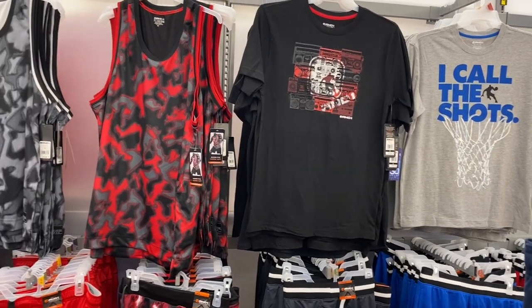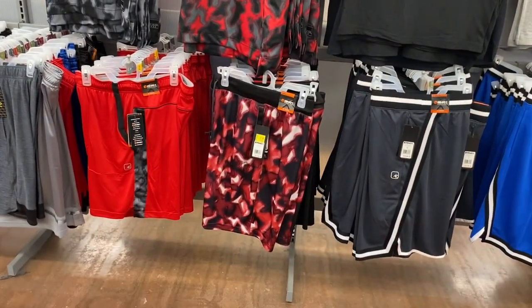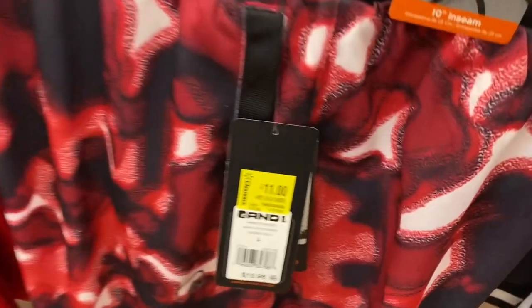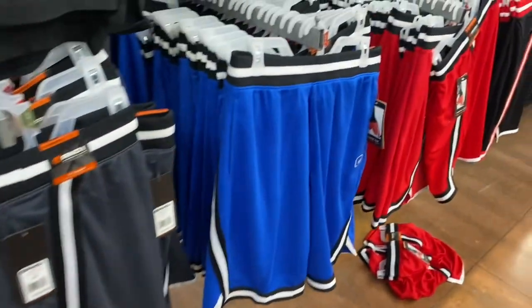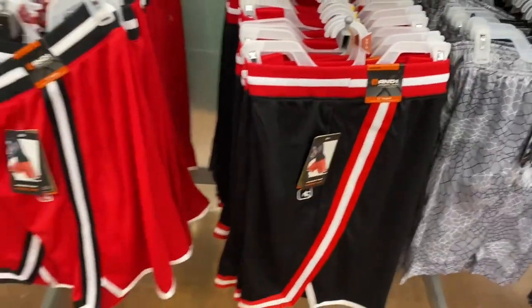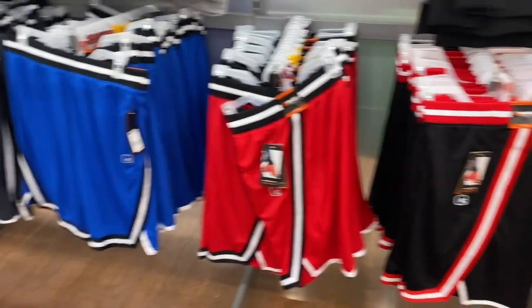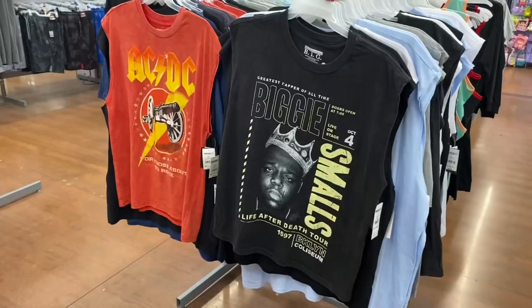They have some shirts here — one says 'I Call the Shots,' and tank top versions too. Those are $14.98. They have matching shorts, but some of the shorts are actually on clearance — instead of $16, they're now $11. They have all these other ones going for $13.98 — those are cool.